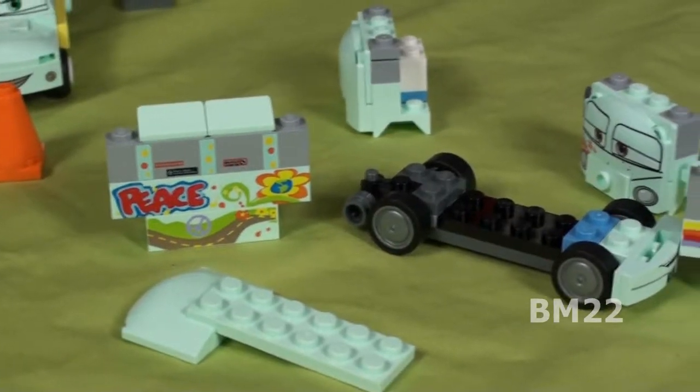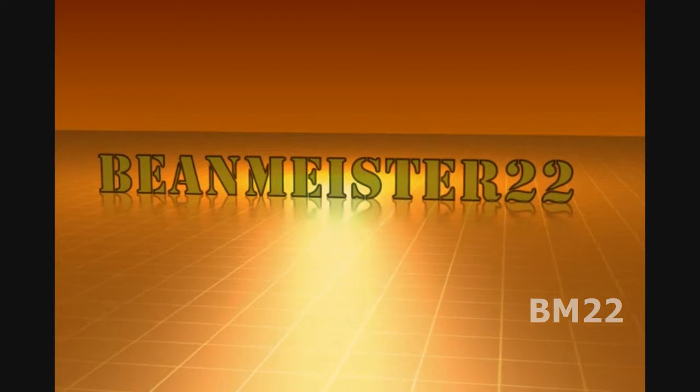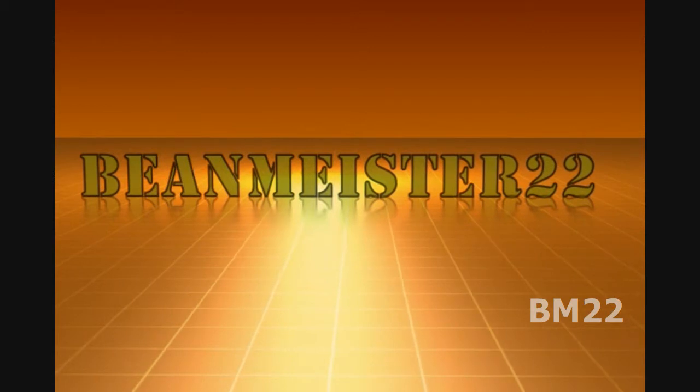And as always, thanks for watching. Beanmeister22 — the most dangerous man on YouTube.